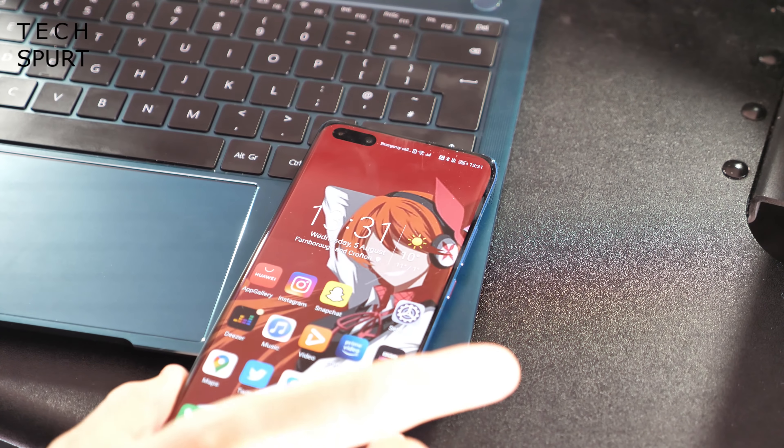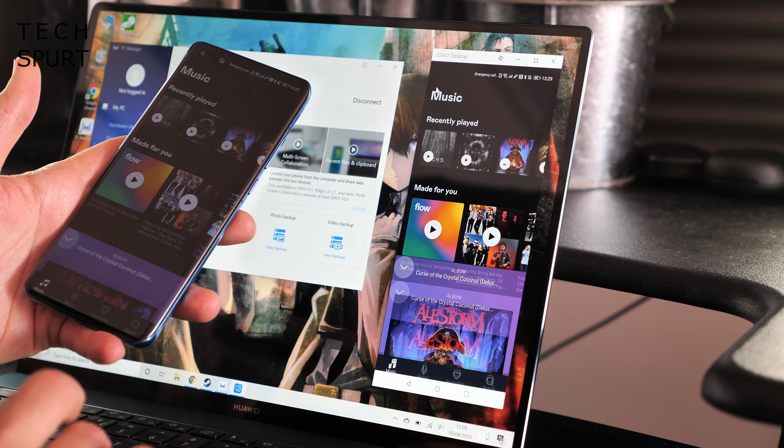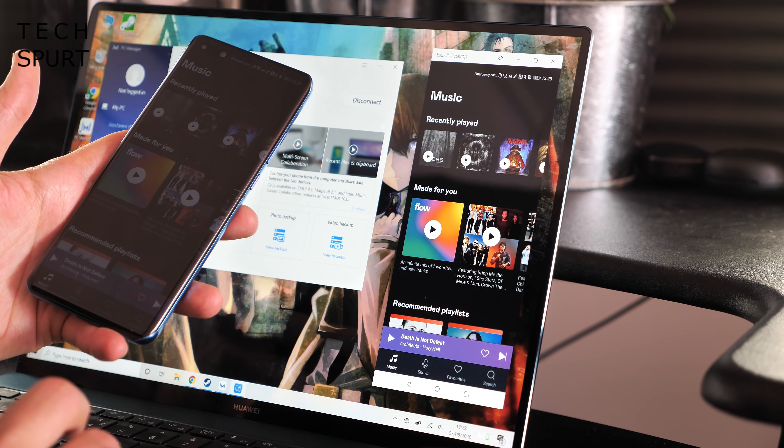If you have a premium Huawei smartphone like the P40 Pro, it's worth mentioning you can get Huawei Share going. Just tap your phone against the stickered area on the MateBook X Pro 2020 and the screen will pop up on the laptop, so you can easily use your phone apps, share files, and other fun features.